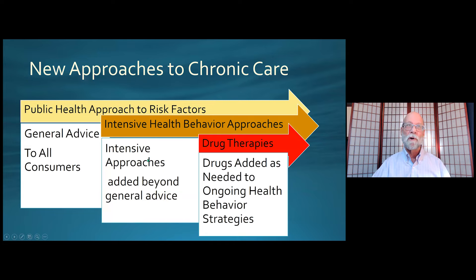I really believe that we should be using a public health approach as our first line of prevention and treatment, focusing on an intensive health behavior approach when that doesn't work, and then only as a last resort seeking drug therapies. This general advice should be made to all consumers — strategies to prevent GERD in the first place, with intensive health behavior approaches added as needed, and drugs added on top of those ongoing health behavior strategies. Unfortunately, medicine is often practiced by just assuming that a drug therapy is going to do the trick. Drug therapies may be very important, but we ought to try other things first.